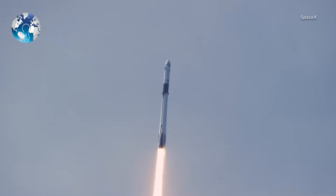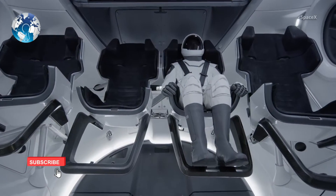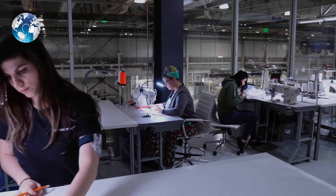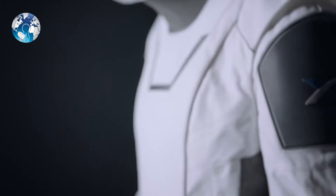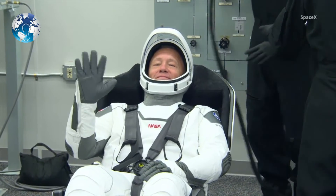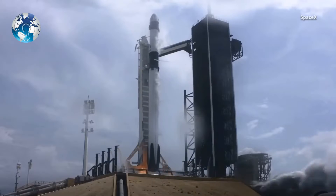When SpaceX set out to fly humans onboard its spacecraft, it decided to create a spacesuit in-house. That's a very different approach from most spacesuit projects, including those at NASA, which typically involve tapping outside specialist contractors with a long history of experience. SpaceX's spacesuit is unique and modern-looking, designed to be a perfect complement to their Dragon spacecraft.